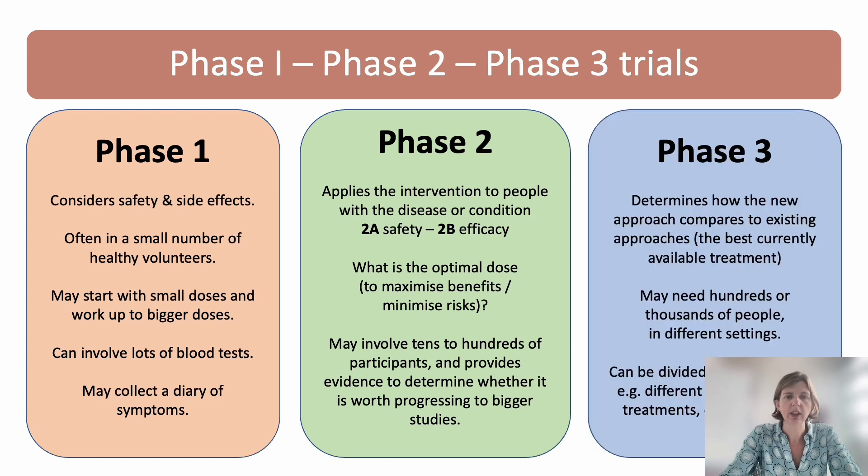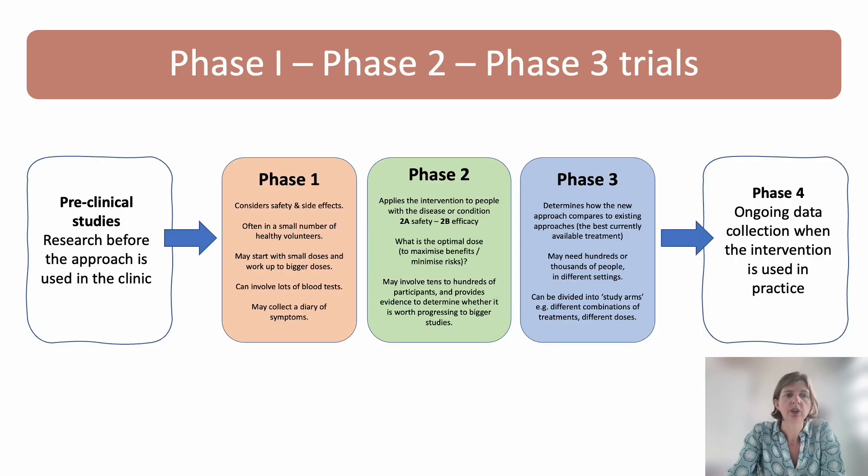These are the phase three studies, and this determines how the new approach actually compares with the best existing standard of care. These may need hundreds or thousands of people to answer the question, and for this reason they're often done in multiple sites and may be international. We can also divide the study into arms — different groups of participants who may each receive a different treatment or combination of treatments so that we can make cross comparisons. It's also important to know that before any studies are done in humans, there's a detailed laboratory phase to make sure there's enough evidence to move into clinical trials.